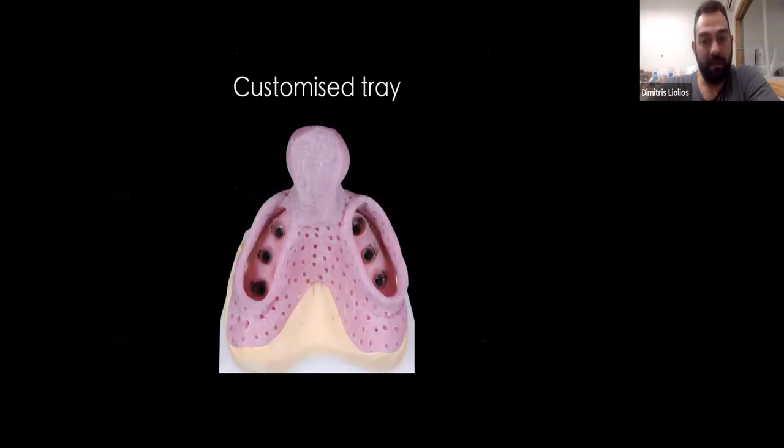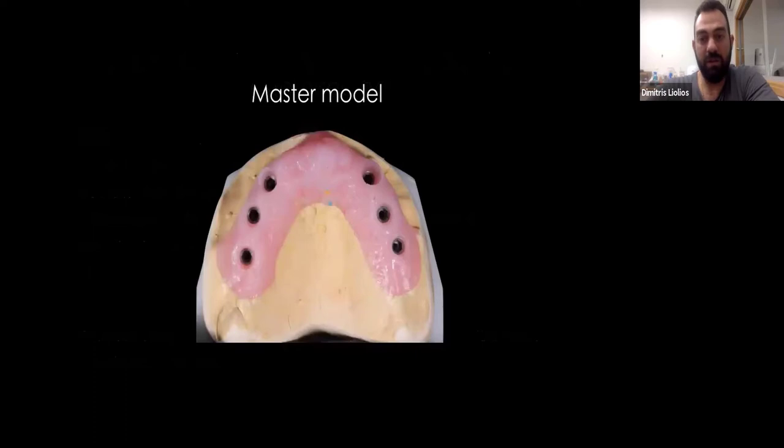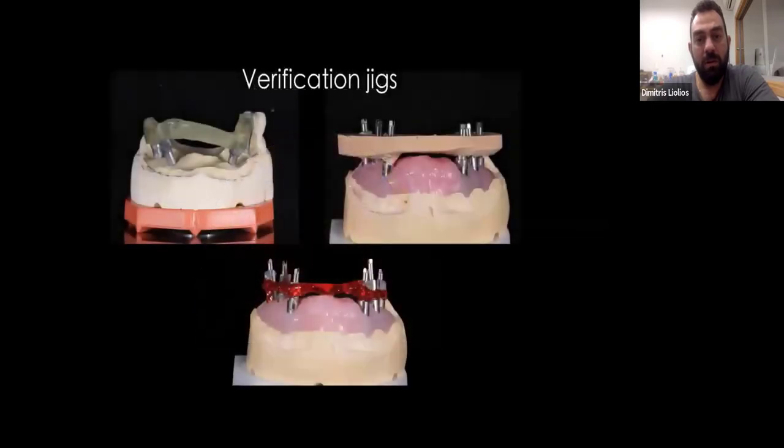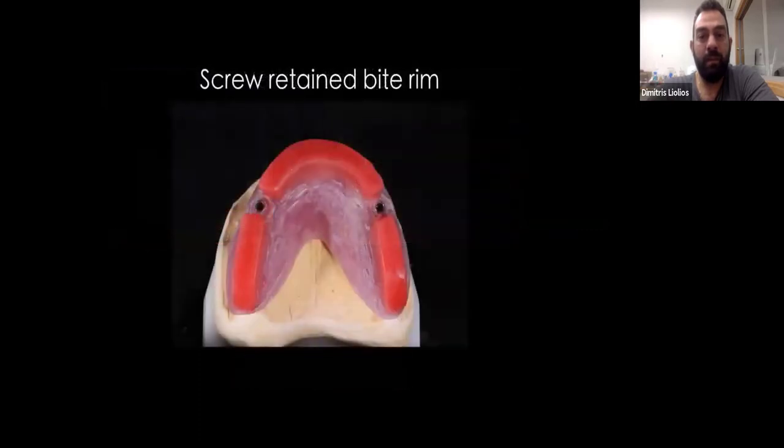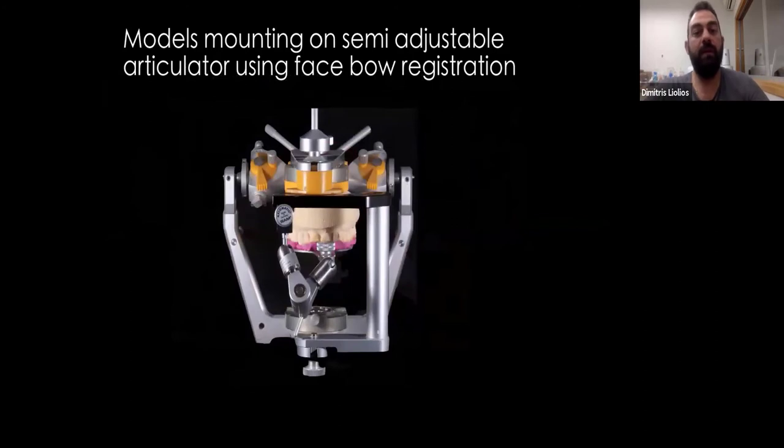So let's take some closer looks. This is what a customized tray looks like in my lab. The master model — for implant cases I'm using a zero-expansion stone. Various verification jigs, either printed or with cold-cure resin, light-cure resin, or even plaster. The screw-retained bitrim. And the mounting of the models on the semi-adjustable articulator, as I mentioned before.